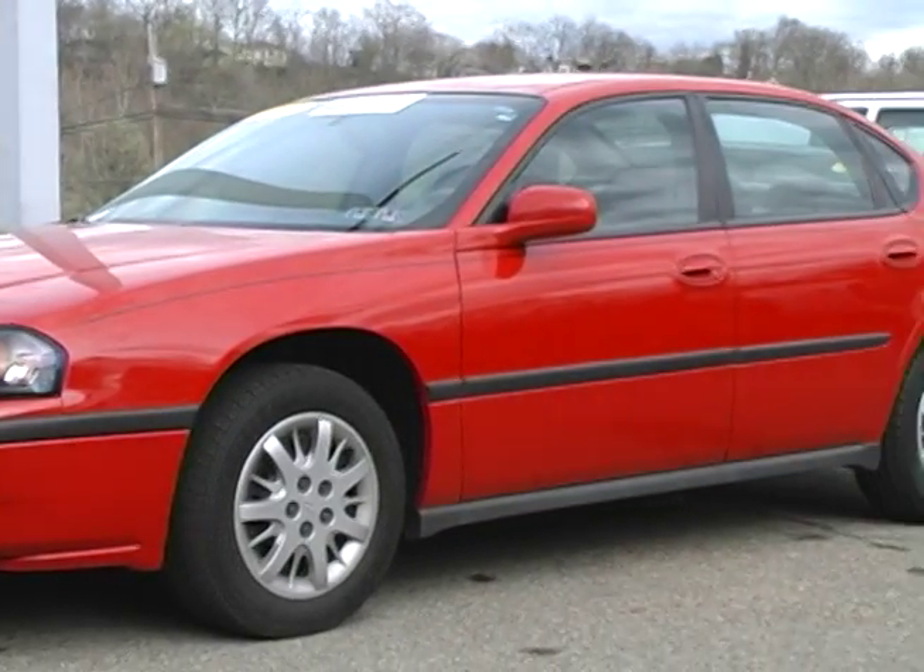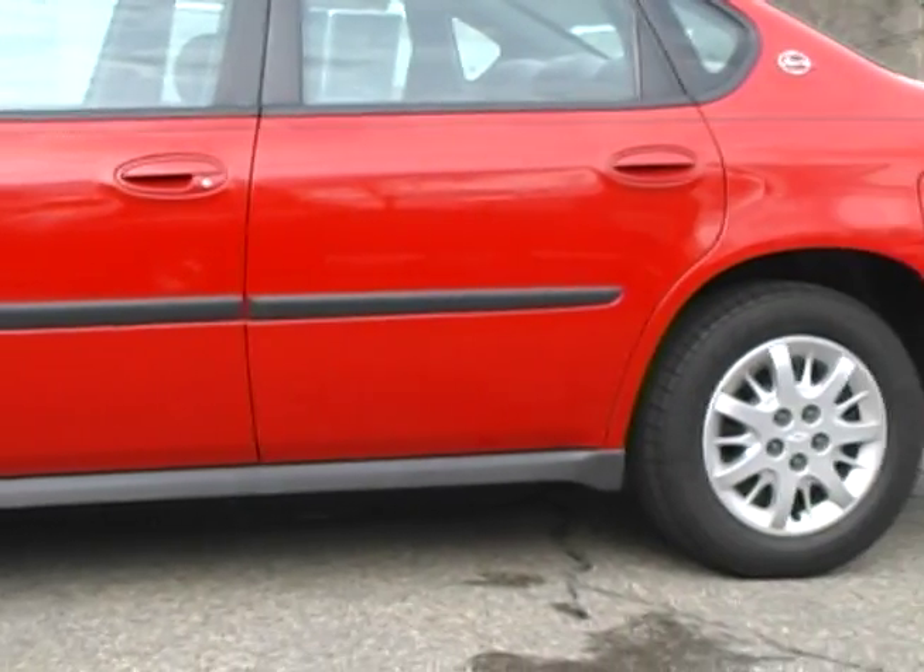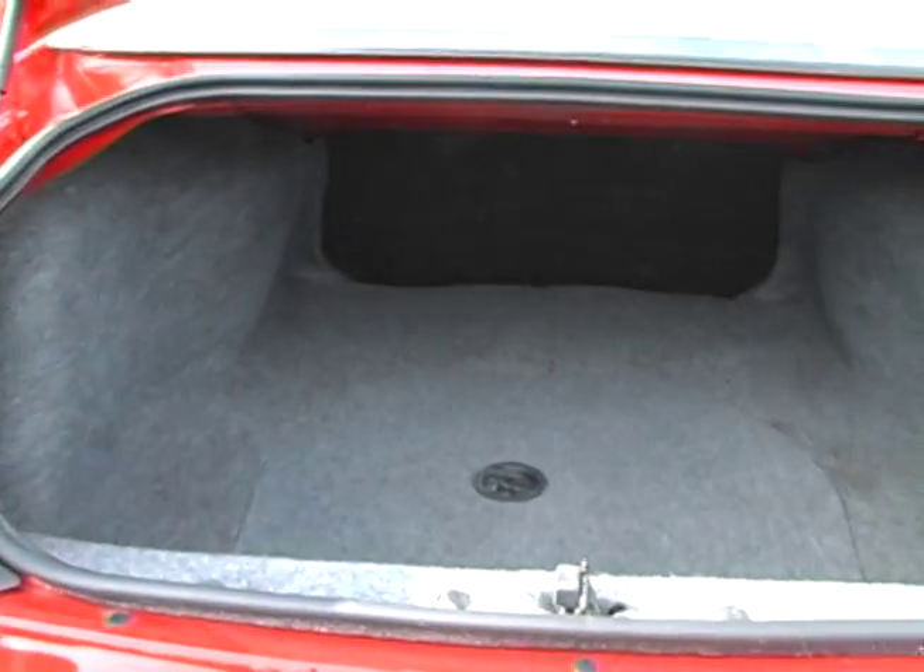Spice up your summer in this 2004 Chevy Impala in Victory Red. This GM certified vehicle with only 34,000 miles is in pristine condition.